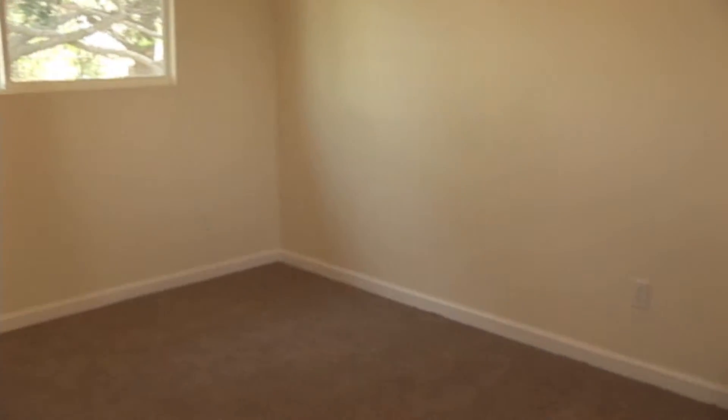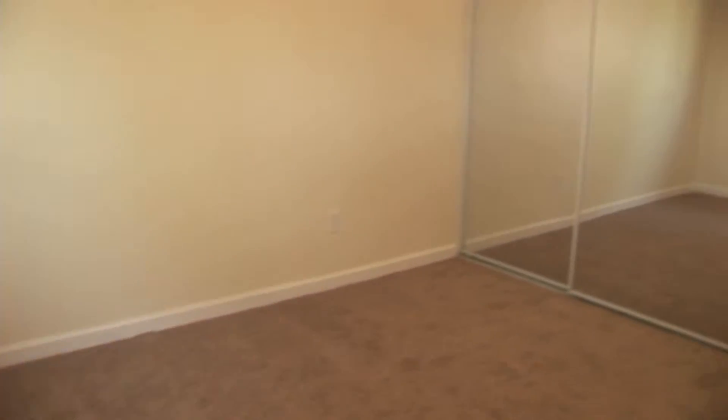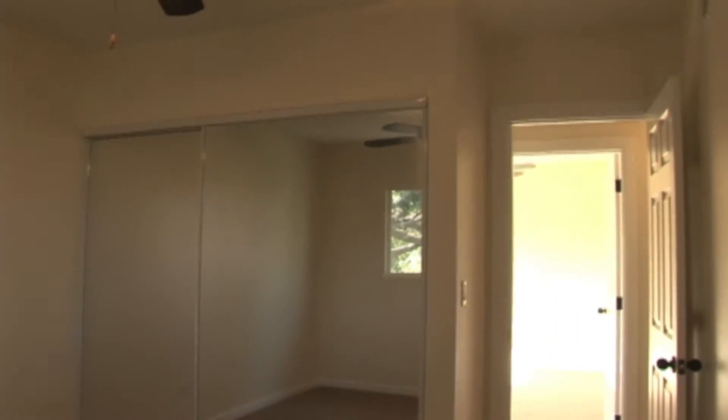The third bedroom — nothing different, same thing, it's the basics. New carpet, base molding, paint, new closet, new fan.